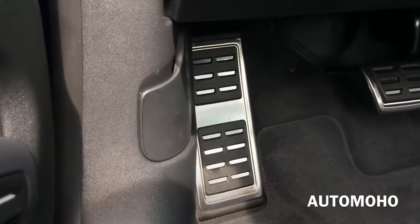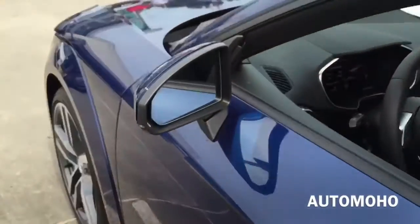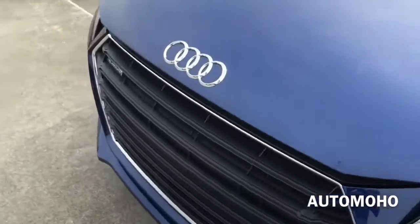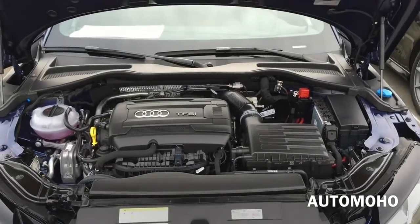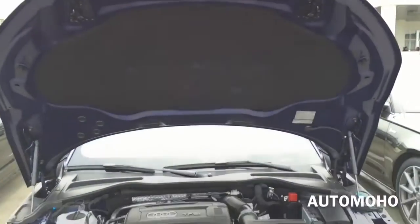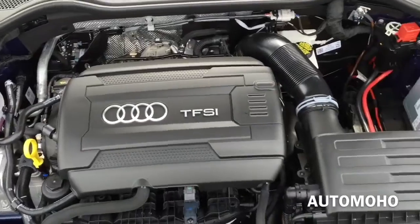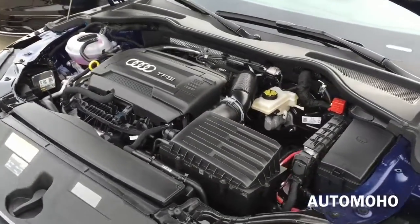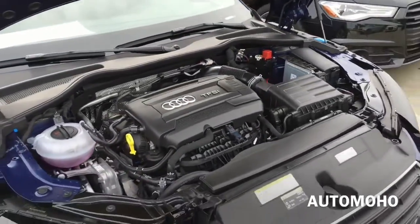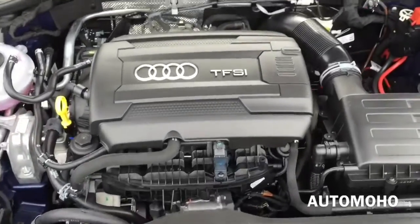Now let's pop the hood and see what the 2016 Audi TT has to offer. Under the hood you'll find a 2.0L turbo fuel stratified injection I-4 engine with 6-speed S-tronic transmission with steering wheel mounted paddle shifters. It also comes with the Quattro all-wheel drive system that helps maximize available traction and bolster your confidence behind the wheel. It pushes out 220 horsepower and 258 pound-feet of torque. It can hit 0 to 60 in about 5.3 seconds. Top speed is electronically limited at 130 mph in the US. EPA estimated fuel economy is 23 city, 30 highway, and 26 combined — very impressive for a 4-cylinder engine.